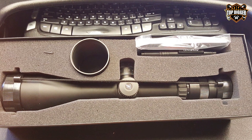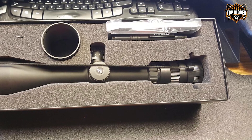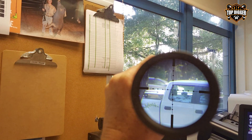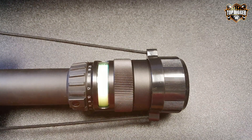The multi-coated lenses provide superior light transmission and image quality. The scope is built with rugged aircraft-grade aluminum housing, making it shockproof, waterproof, and fog-proof. The exposed, finger-adjustable turrets with zero reset are precise and easy to use, enhancing your shooting experience.